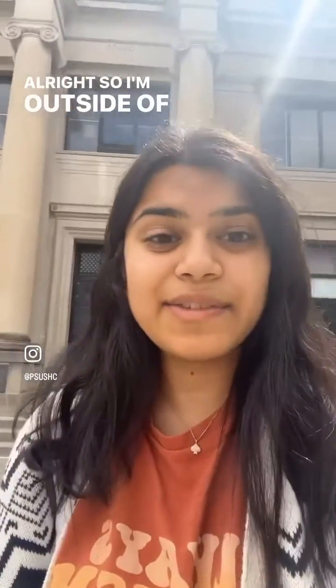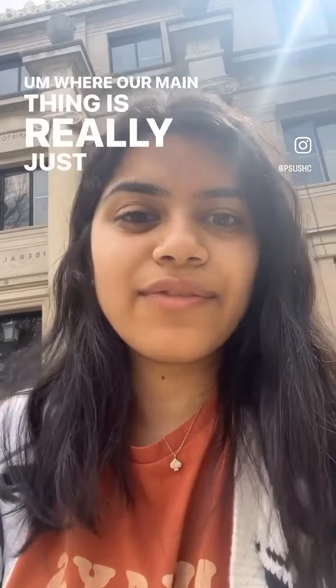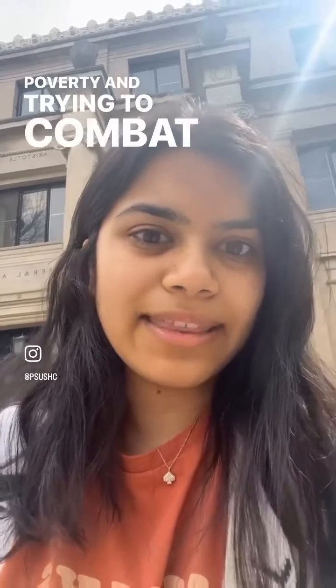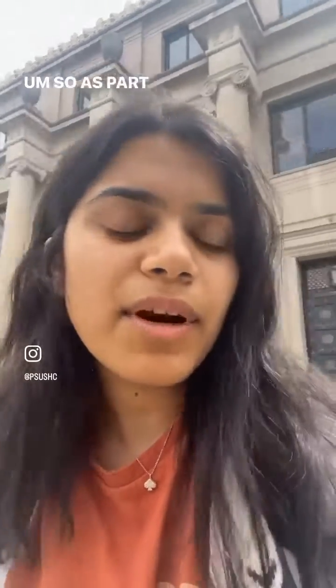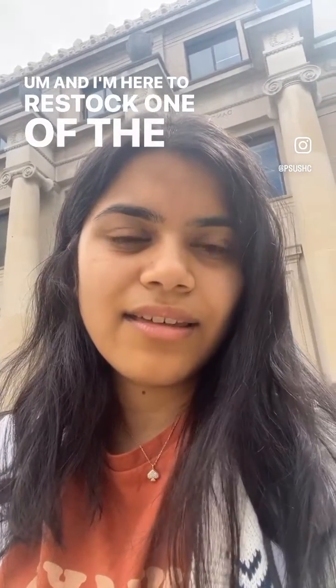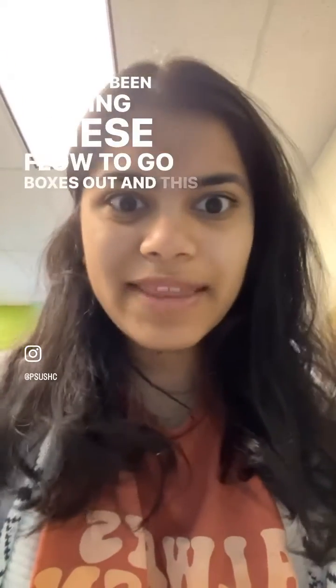I'm outside of Sparks here, which is home to the liberal arts department. I was recently elected as the vice president of Days for Girls, where our main focus is fighting for menstrual equity and spreading information about period poverty and combating that on campus at Penn State. As part of that, we have stocked different academic college buildings with boxes of product — that's our program called Flow2Go — and I'm here to restock one of the boxes in Sparks, as we're waiting for menstrual product dispensers to be made free on campus. And this is what one of them looks like.